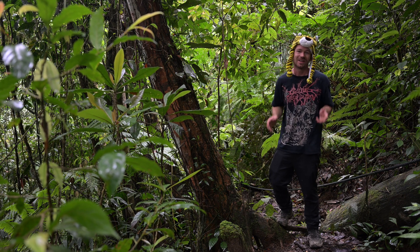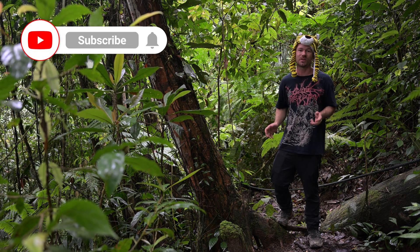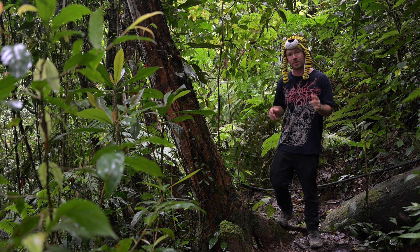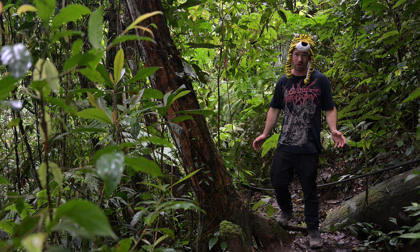Hello everyone, welcome back to the channel. In this episode we'll be taking you through the lush rainforest of peninsular Malaysia in search for what in my opinion is the most beautiful snake on earth — the blue coral snake.